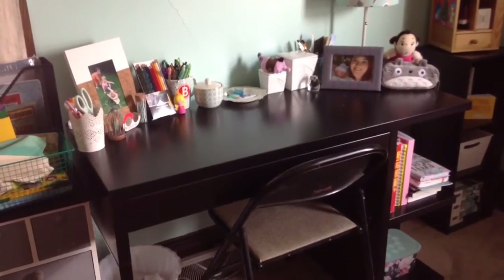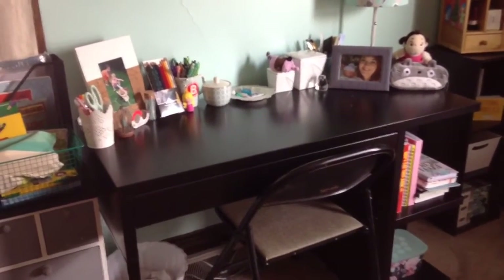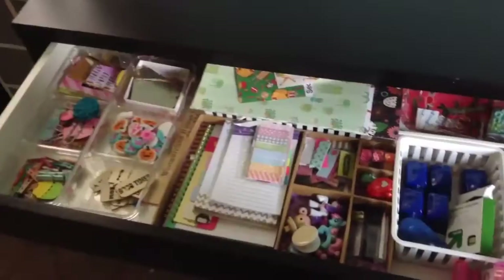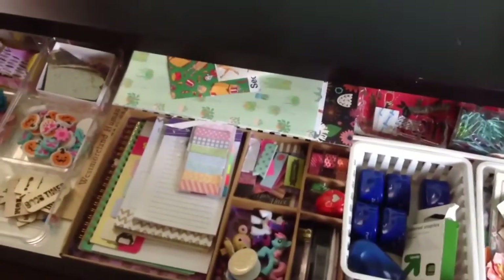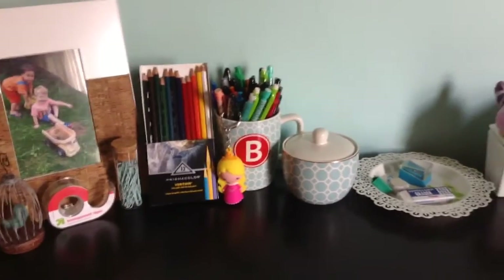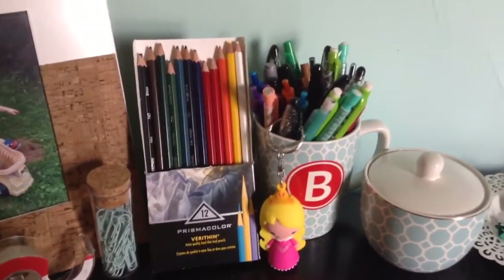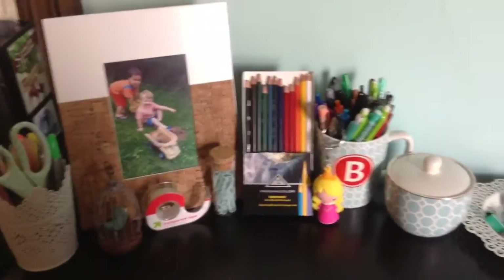Here is my desk — I actually do have a desk tour video up already so I might not go too much into depth about my desk right now, but I can link that video down below. I think I keep everything on the inside of my desk pretty much the same; it's just a little messier now. Almost everything on top of the desk is still the same, except now I have a pack of Prismacolor pencils that I leave out because I use them a lot when I draw.